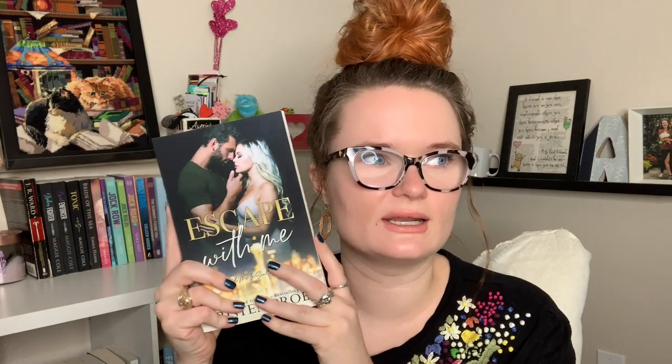Valentine PR also sent me Escape With Me by Kristen Proby. I think this is a romance dealing with like a bar owner or something like that — I want to go into this one blind. I need to look into whether this is the first in a series before I pick it up, but I'm excited for it.